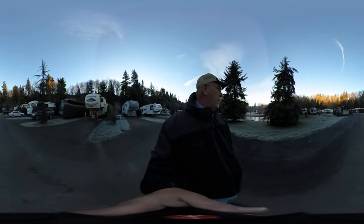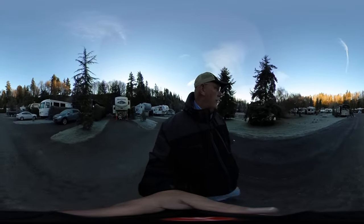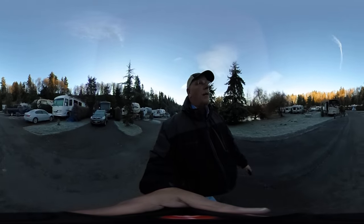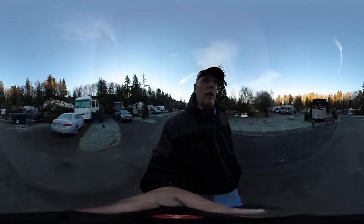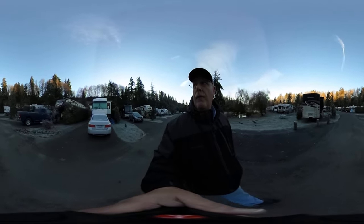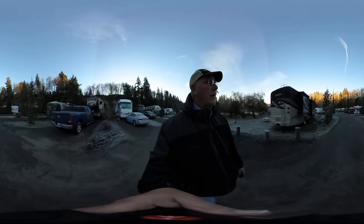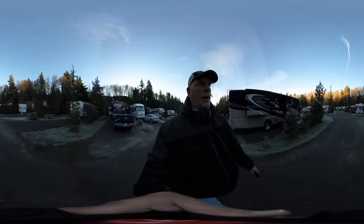Off to my left there's some birds under the tree. I don't know if you can see them or not, but look around — coming by some really nice little RVs here and fifth wheels. Nice adventure here, and I'm coming up to a running truck.